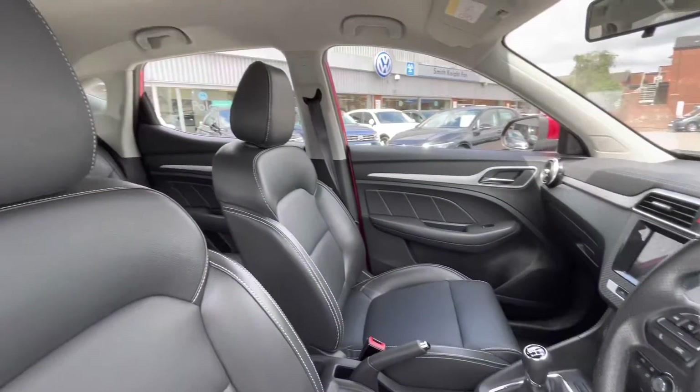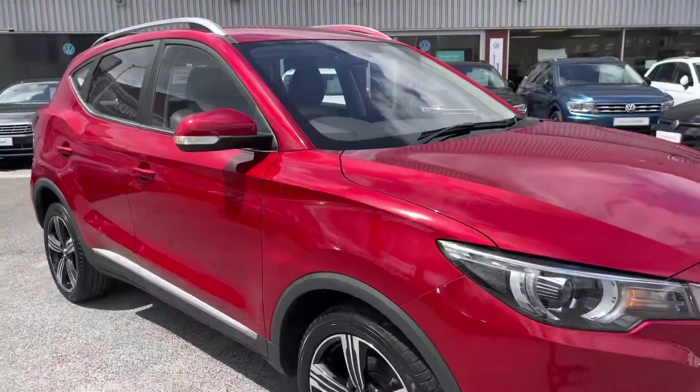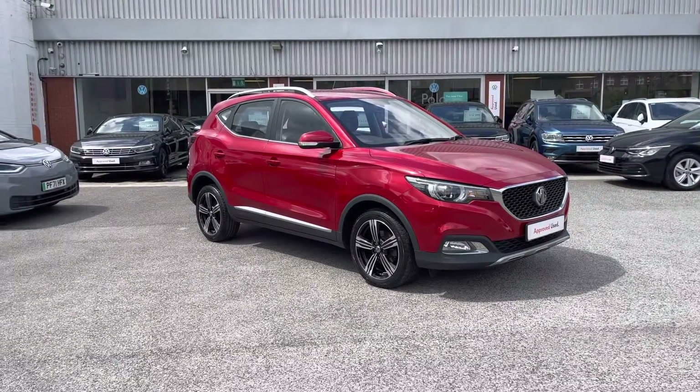As we pan around, you can see a clean interior, and with that interior upholstery you can be offered a very comfortable driving experience. Thanks for watching the 360 walk-around of this used MG currently available at Oldham Volkswagen.